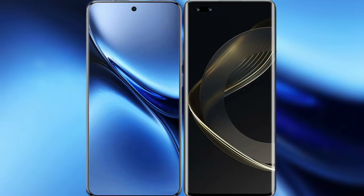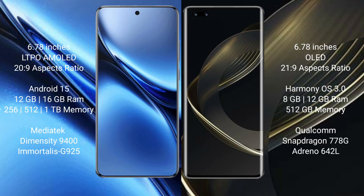I will compare the new Vivo X200 Pro with Huawei Nova 11 Ultra. Vivo X200 Pro features a 6.78-inch LTPO AMOLED display. Huawei Nova 11 Ultra also features a 6.78-inch OLED display.